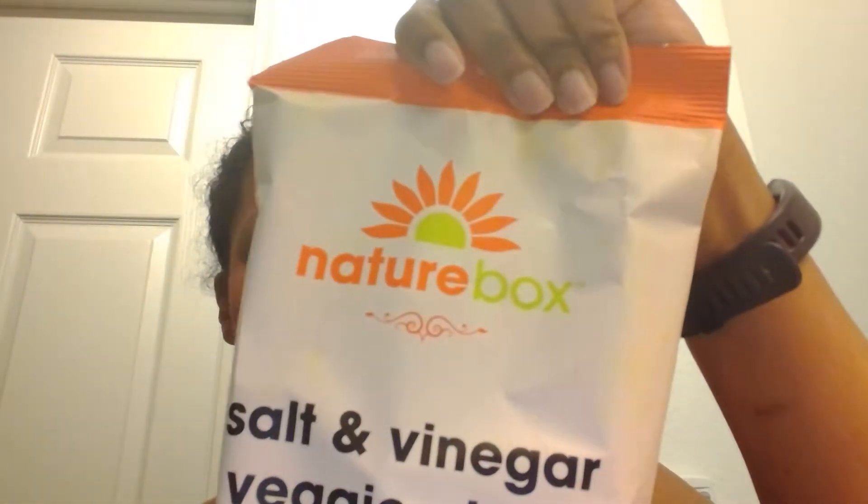Nature Box - I ordered a bonus box and I have my monthly subscription box. Garlic pistachios - I already tasted everything, I'm not gonna taste them all again because I'm so frustrated. It was actually a really good video. Okay, garlic pistachios - these are fantastic, eight ounce bags, this was in the bonus box.